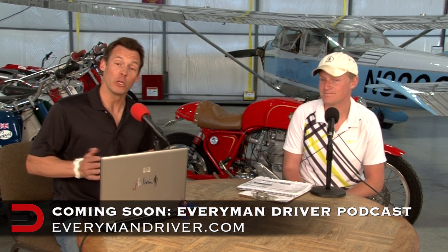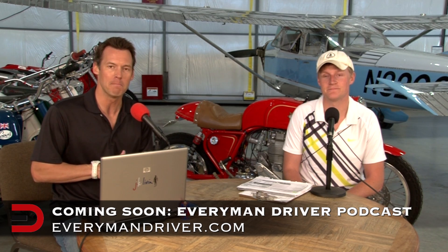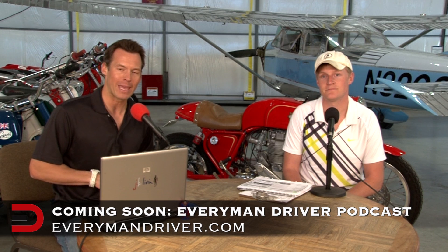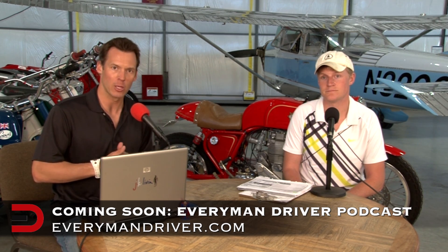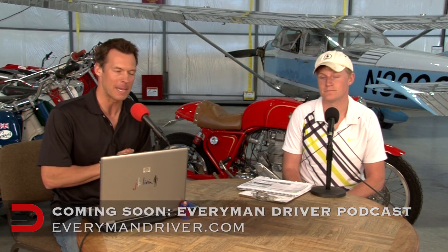Before we get to our review, we have some big news to announce. We are launching an Everyman Driver podcast coming up in May of this year. It will be available on iTunes, Stitcher Smart Radio, and on everymandriver.com. We'll give you more details as we get closer to the launch date, so stay tuned.